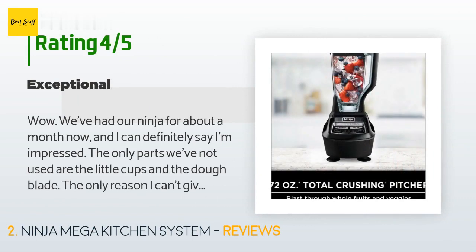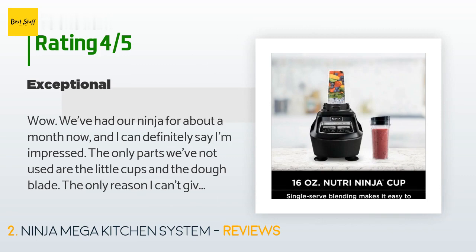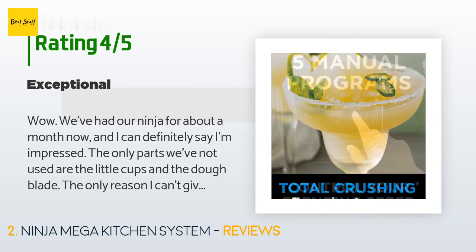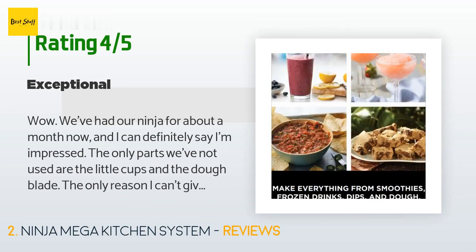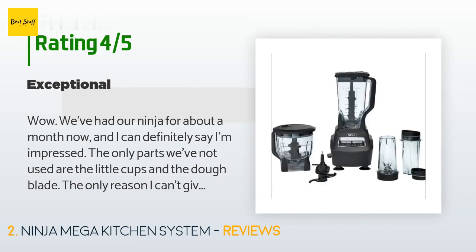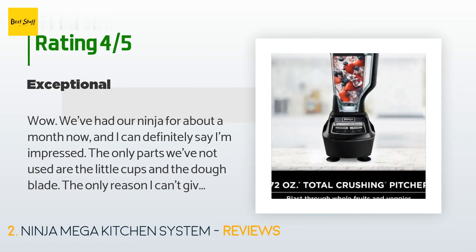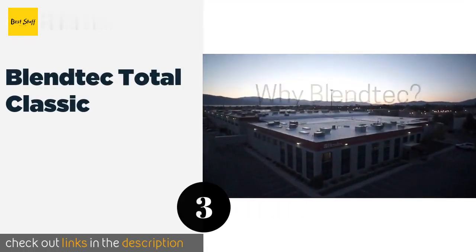A customer said: 'Wow, we've had our Ninja for about a month now and I can definitely say I'm impressed. The only parts we've not used are the little cups and the dough blade. The only reason I can't give it five full stars is because I know now that it's not the best out there — after buying this one I found the newer one with the smart functions for smoothies and all. That's my only regret. This machine itself, for what it is and what it's supposed to do, is excellent. The thing has more wattage than my professional Italian hairdryer.' That's number three: the Blendtec Total Classic.